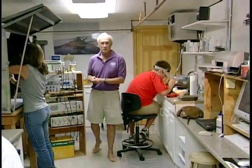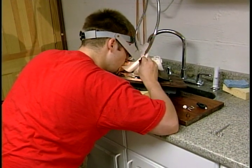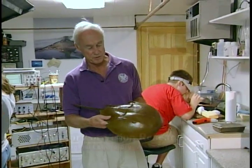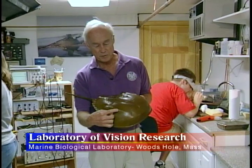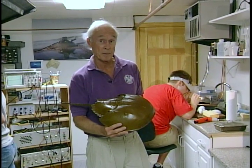This is the Laboratory of Vision Research at the Marine Biological Laboratory in Woods Hole, Massachusetts. Here we study how vision works — specifically, vision in a horseshoe crab. This is a model of a horseshoe crab, a large female. The animal has two large eyes located here and here. These are two of many eyes, but they're the most prominent eyes the animal has.